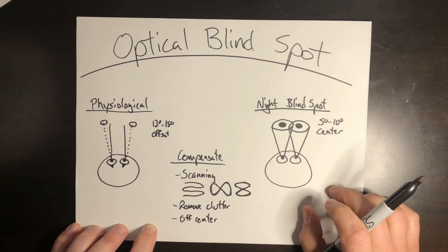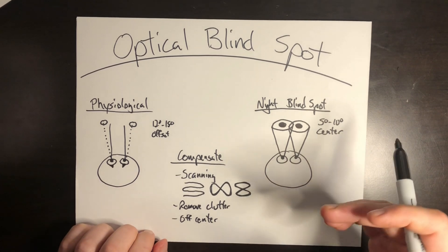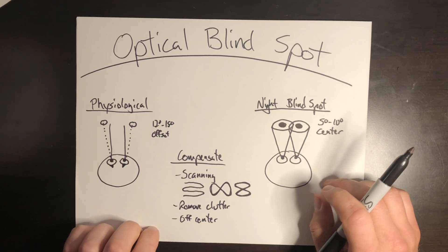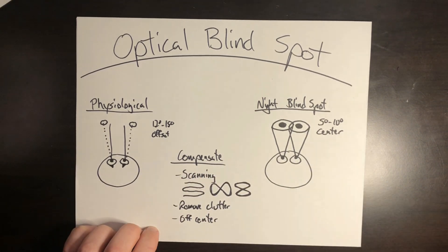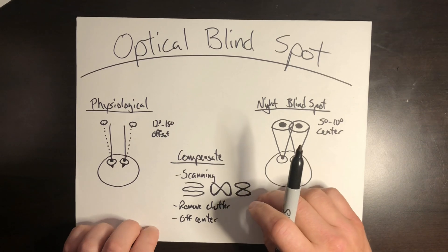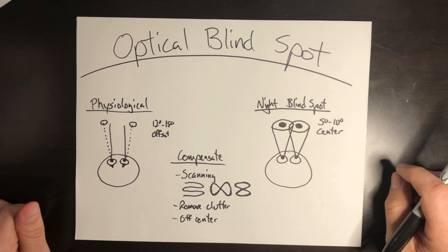That's about all I have for this video. If you enjoyed it or learned something new, be sure to hit like and subscribe, and leave a comment below. If you're still curious about cones or rods, check out my video about pilot night vision — that will outline it a bit more. Thanks for watching. I'm Jacob, and this is Helicopter Lessons in 10 Minutes or Less. Safe flight.